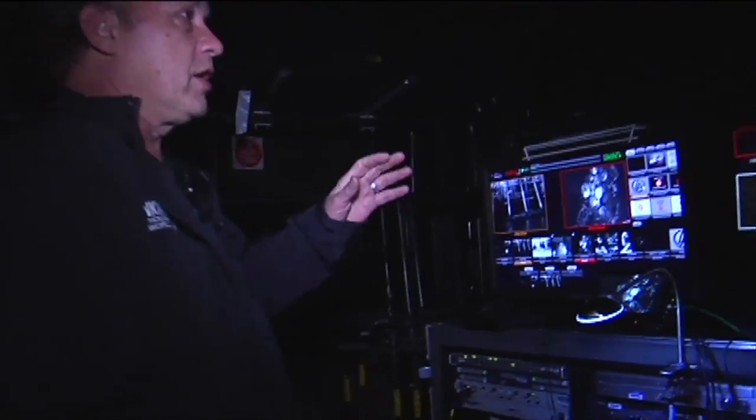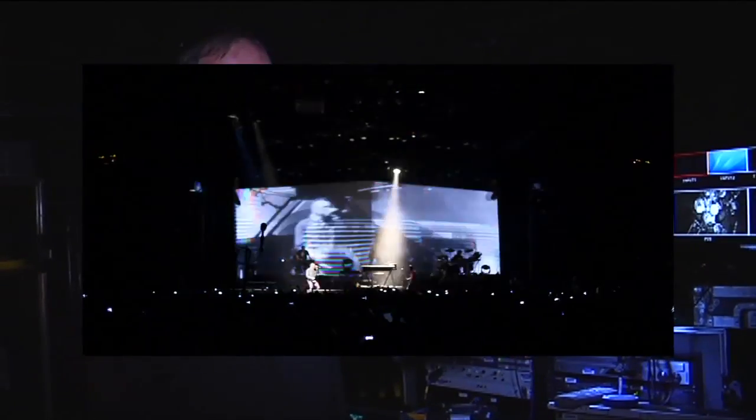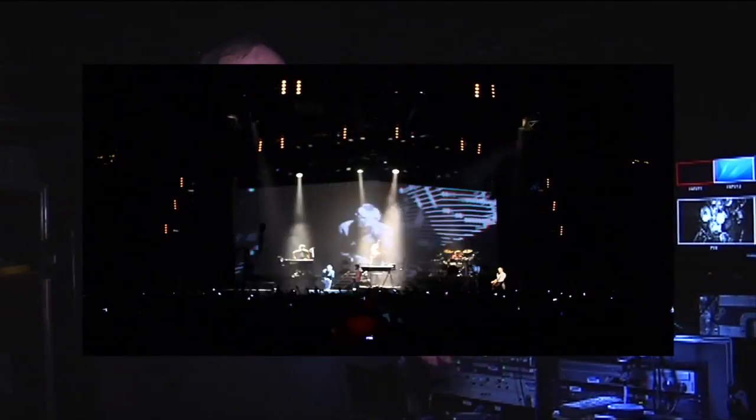This goes directly to the big chevron screen that's upstage of the band. And I do record my line cut for archive purposes. Everything these guys do we like to document so that at a later time they can take it and put it together and do other things with it.